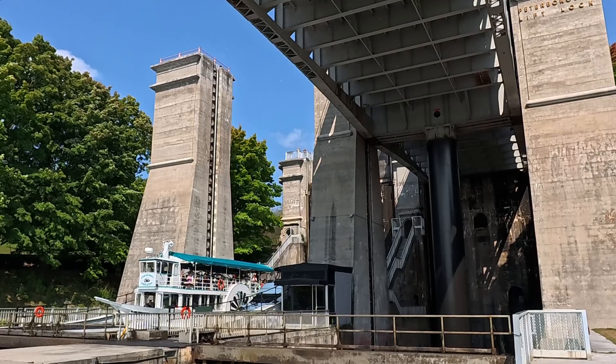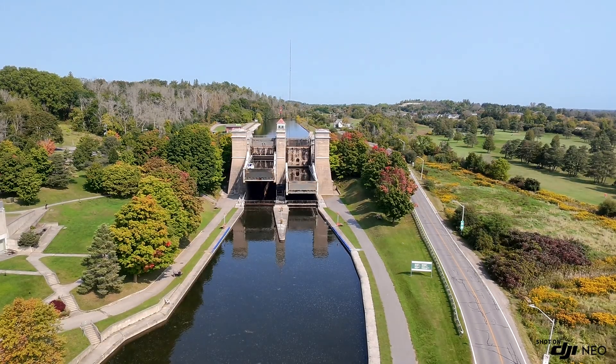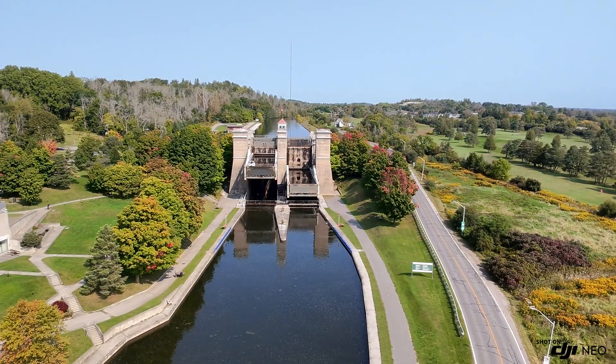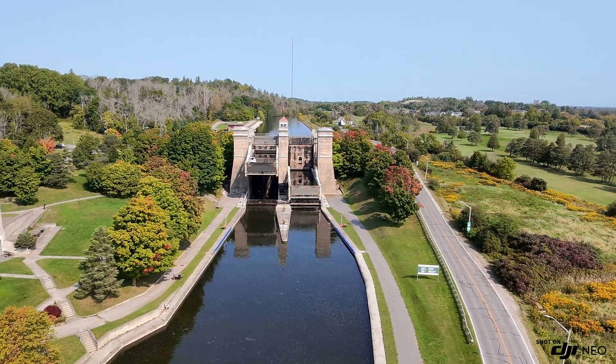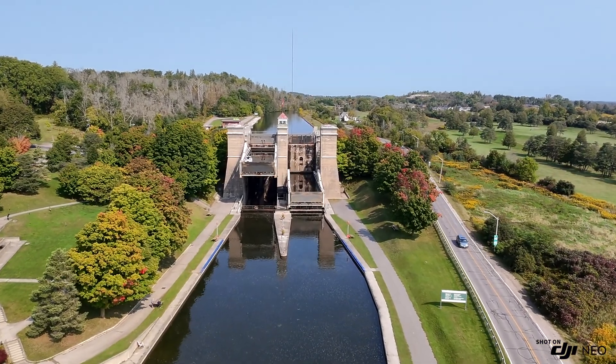A marvel of efficiency and engineering. The Peterborough Lift Lock was designed by a brilliant engineer named Richard Birdsall Rogers. He knew that traditional locks were too slow for the growing river traffic, and he came up with a solution. Rogers' vision was groundbreaking in its time, and today it stands as a lasting symbol of Canadian engineering know-how.